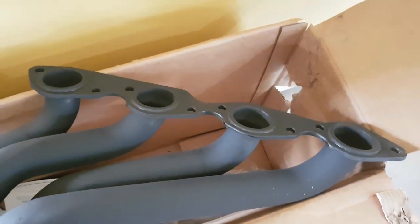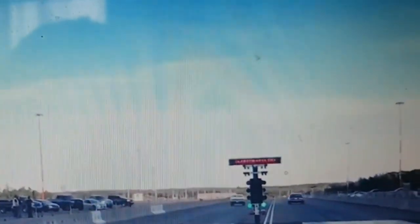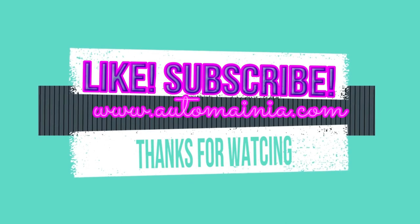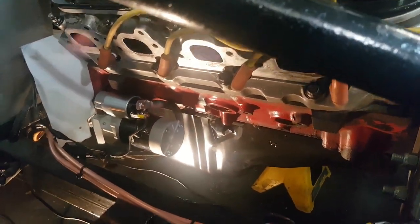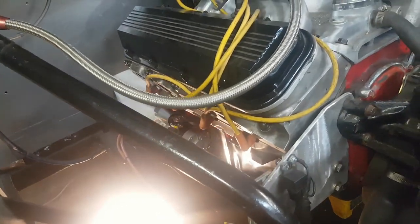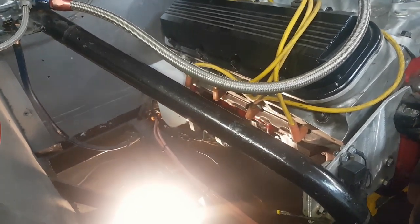They fit Camaro and Chevelle. That's what they look like. Like and subscribe, and I'll see you next time.